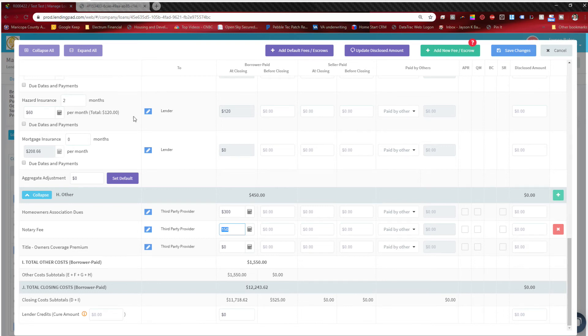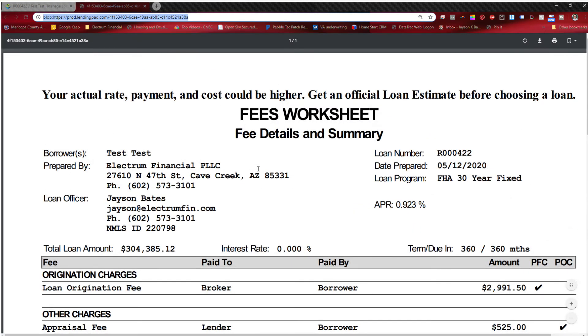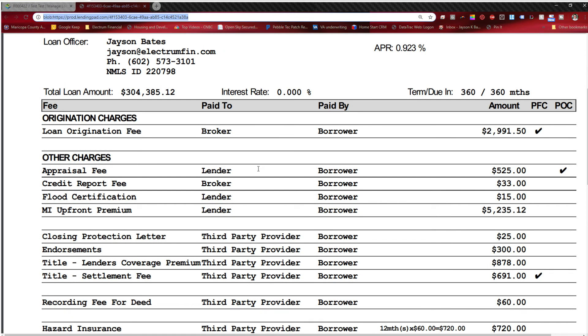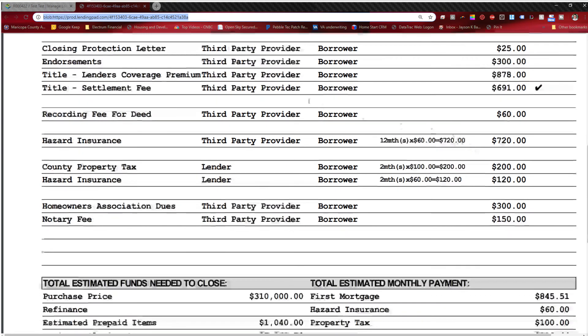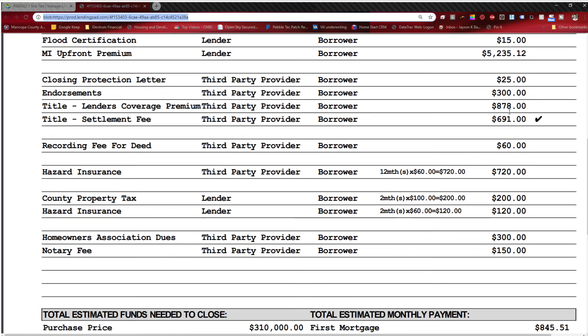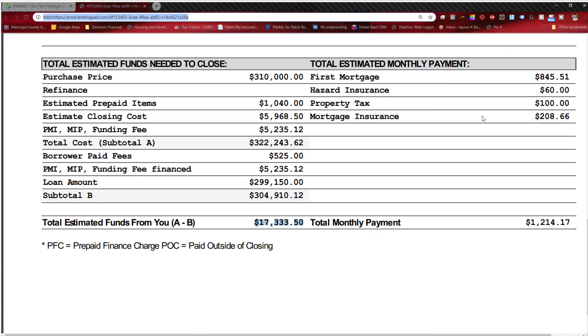Let's jump into the fee worksheet so you can see how all those fees transfer into this format. Remember: POC means paid outside of closing, and PFC means prepaid finance charge — these are APR-impacting fees. I didn't disclose the rate here for legal purposes, but know that the origination fee is one of those APR-impacting costs, as is the title settlement fee and the mortgage insurance.